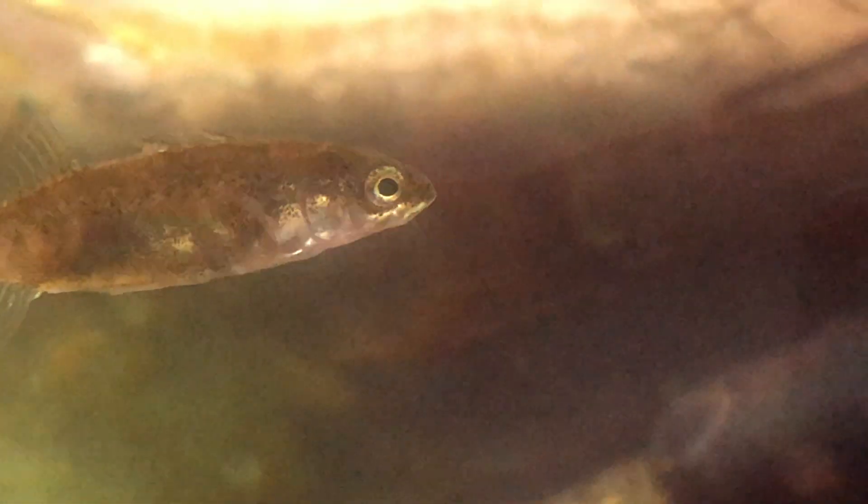The length of the three-spined stickleback. Sticklebacks can normally be about six centimetres, but I have heard they can get to nine centimetres.